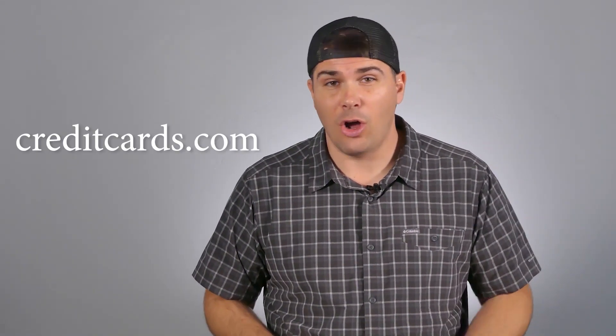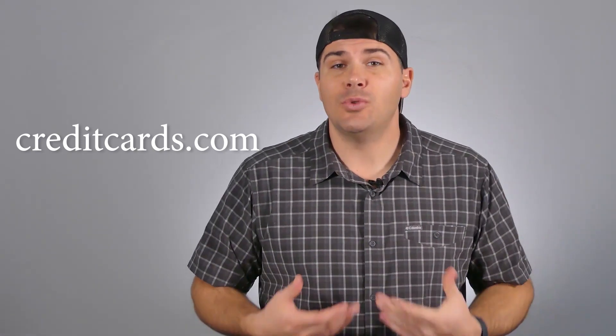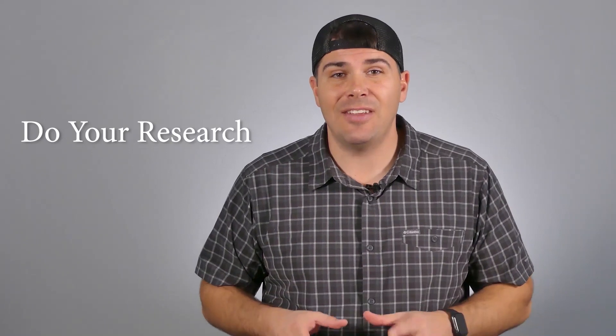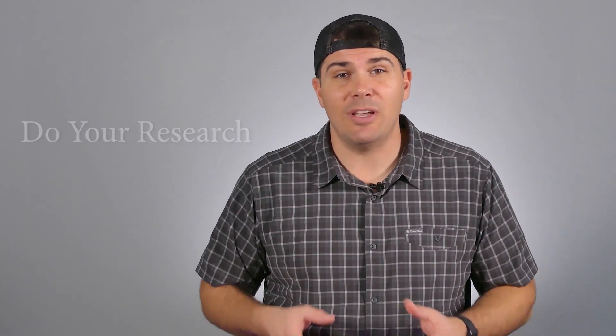If you are interested in a good selection of balance transfer credit cards, I have an affiliate link to creditcards.com in the description below. Definitely check them out if you're interested, but please make sure that you do your research when looking at all these different potential credit cards. At the end of the day, you want to keep them as long as you possibly can, because that is going to benefit your credit history.